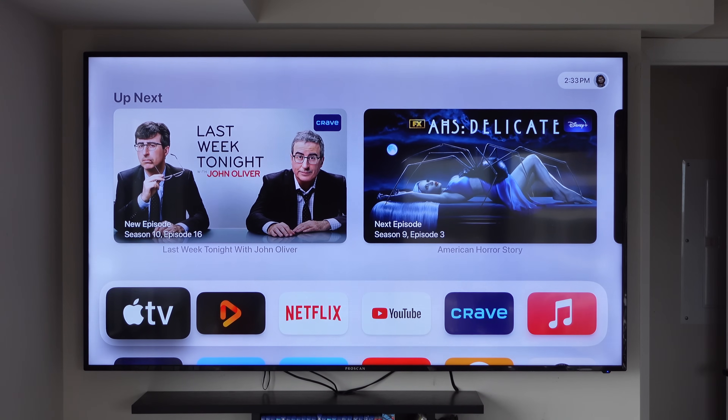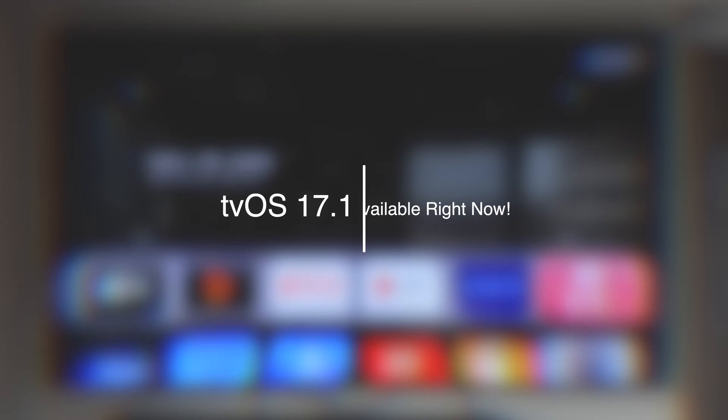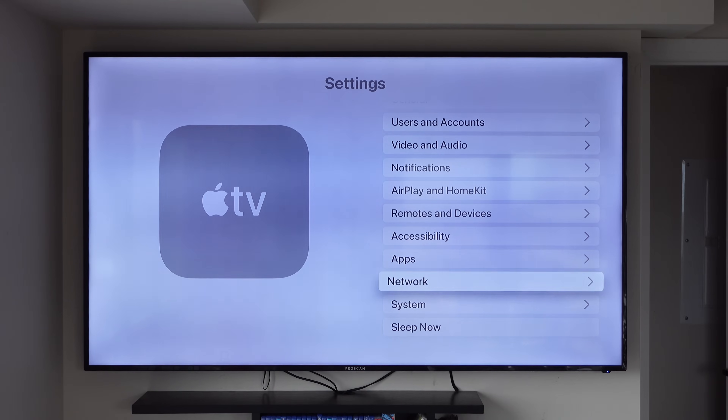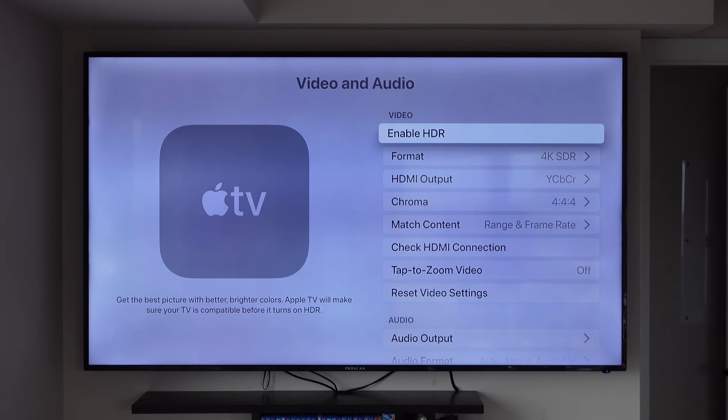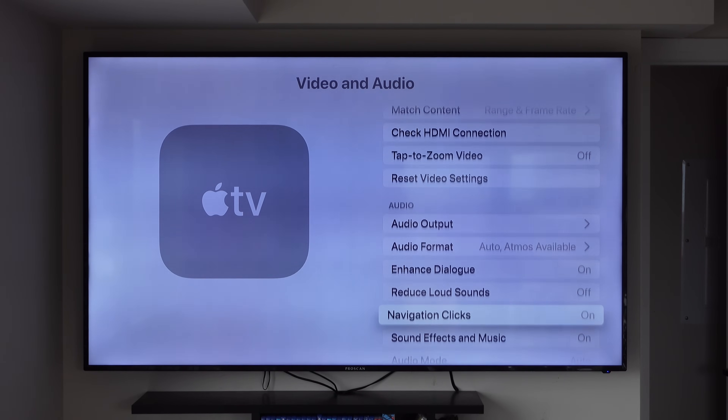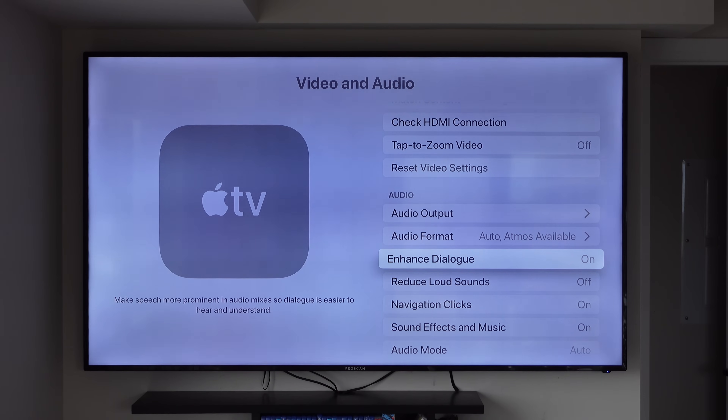Before we take a look at tvOS 17.2, I want to take a quick look at tvOS 17.1, which is actually available for your Apple TV right now. In this update, it's not much of an update for the Apple TV. The only noticeable change was enhanced dialog coming to all HomePods. Originally this feature was only available for the HomePod second generation, but now with tvOS 17.1 and HomePod OS 17.1, we're getting the enhanced dialog feature for all HomePods. So if you have the first generation HomePod and the HomePod mini, you're now going to get this feature in tvOS 17.1.